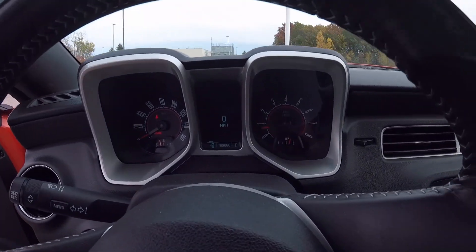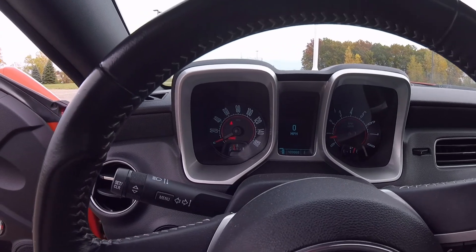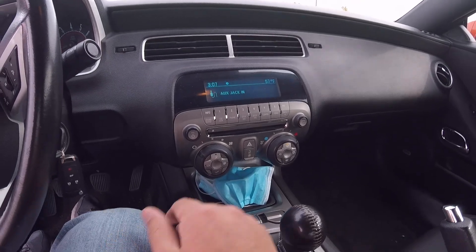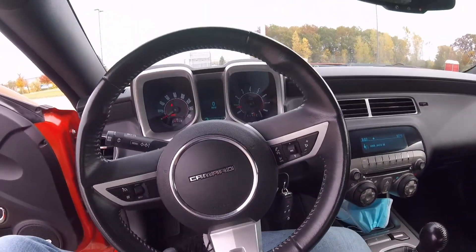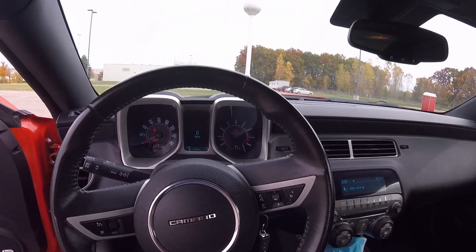Hopping inside, all the gauges still work — the center digital gauge and both the right and left analog gauges. All the lights work, the radio works, AC and heat both work phenomenally, front and rear defrosters work, cruise control works. There is seriously nothing wrong with this car and it has 110,000 miles.